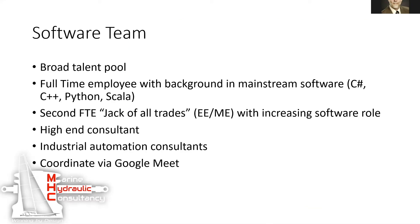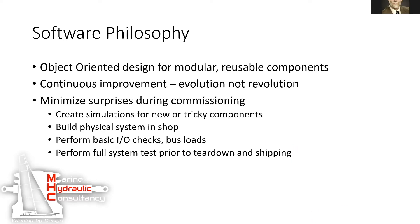They have a broad team of talent. Several of the programmers have an IT background, a couple have an OT background — that would be me. They brought me in to help them get started on the right foot. They use object-oriented design for reusability, which we'll talk about a little bit more.